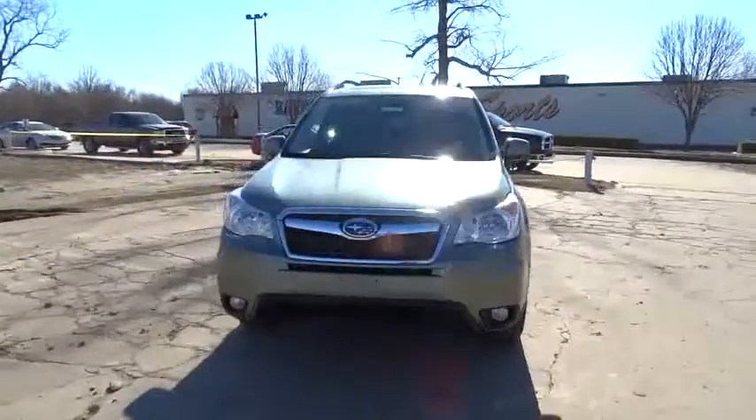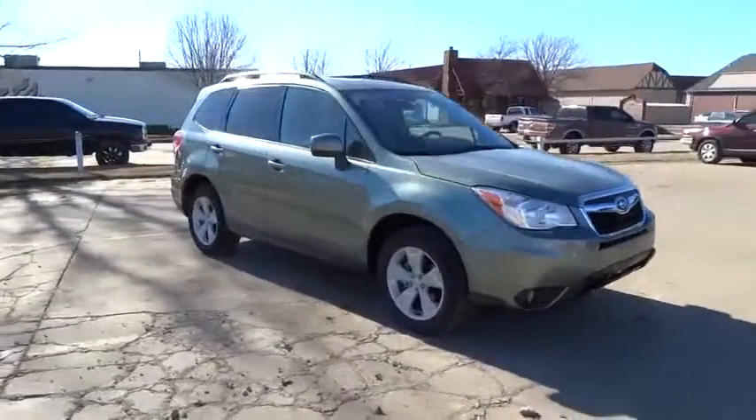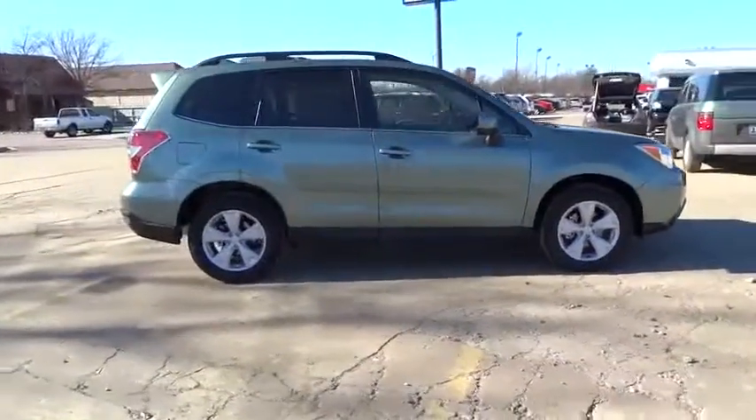2016 Forester. The Subaru Forester is a sensible, practical, and affordable vehicle. It has an impressive, comfortable ride and handles well. Here are some of this vehicle's great options.